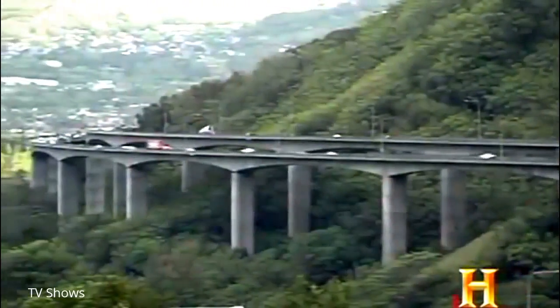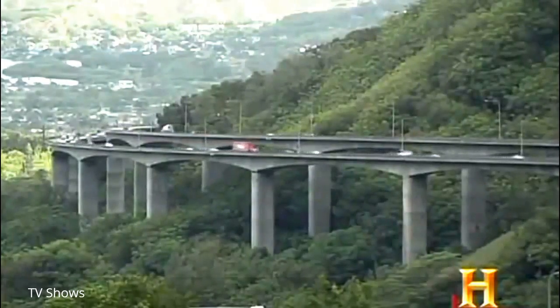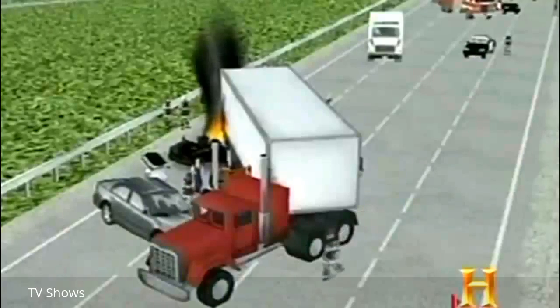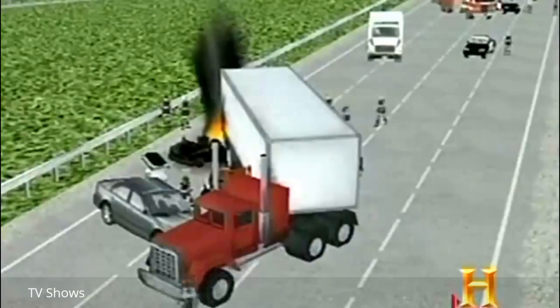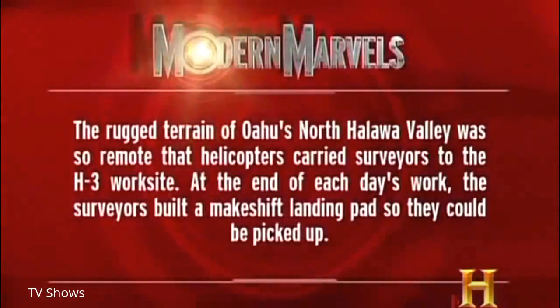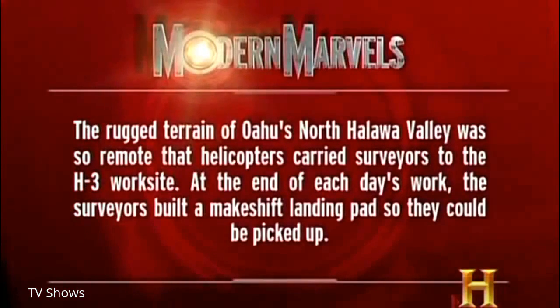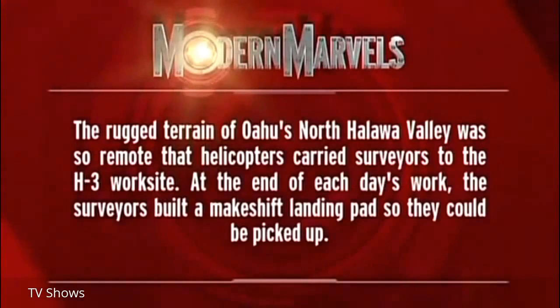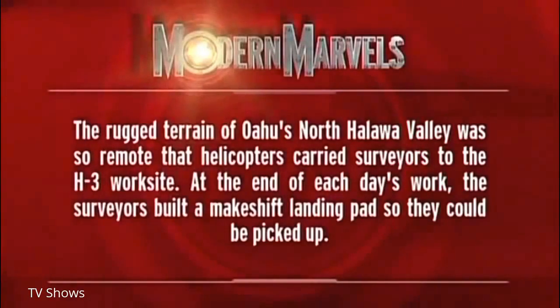No matter where America's 46,000 miles of superhighways extend, an army of road warriors must learn how to cope with the chaos that can erupt at any time—and there's a lot more to their training than fun and games. The rugged terrain of Oahu's North Halawa Valley was so remote that helicopters carried surveyors to the H-3 worksite; at the end of each day, surveyors built a makeshift landing pad to be picked up.